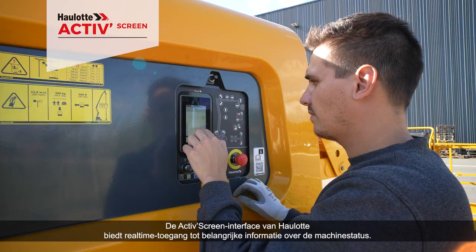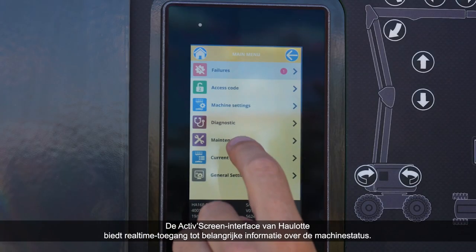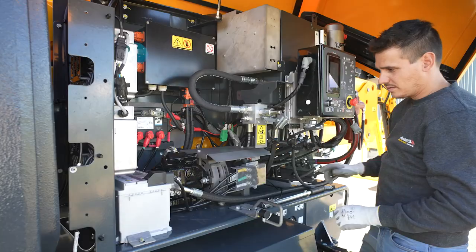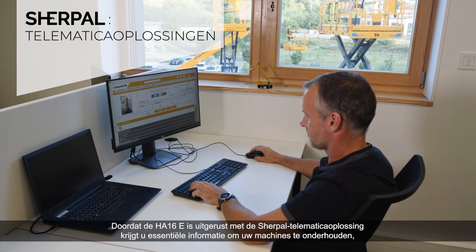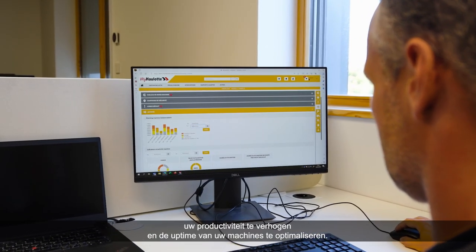The OLED ActiveScreen interface provides real-time access to key machine status information and supports the operator in all daily maintenance operations. The HA-16E equipped with the Sherpal telematic solution will provide you with essential information to manage your fleet, increase productivity and optimize uptime of your machines.